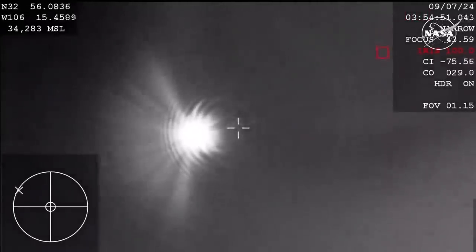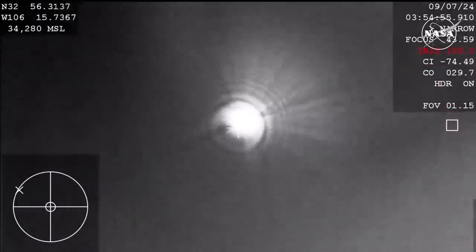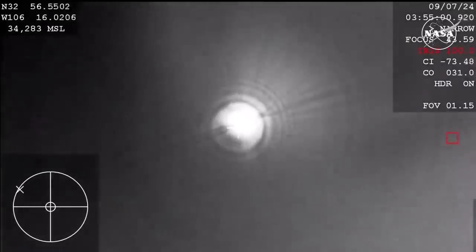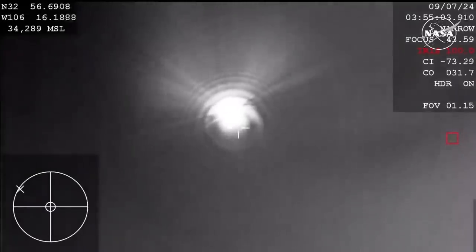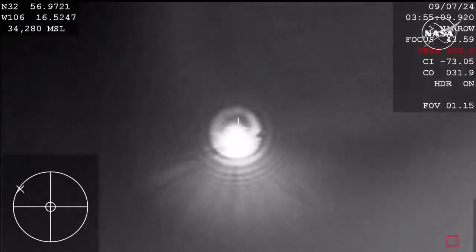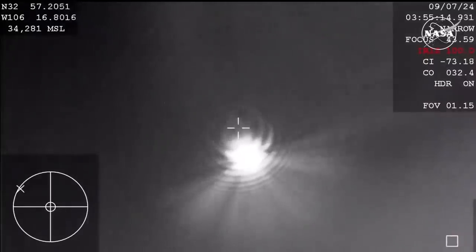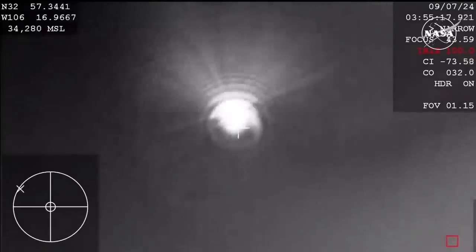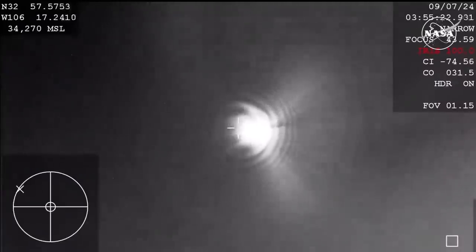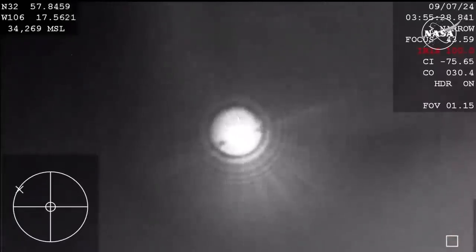The strobe lights on Starliner are now on. Starliner is now over the landing site and that strobe light will help the teams track Starliner on the ground because it is very dark out there. Now about 12 miles above the landing site and just 5 minutes away from landing.